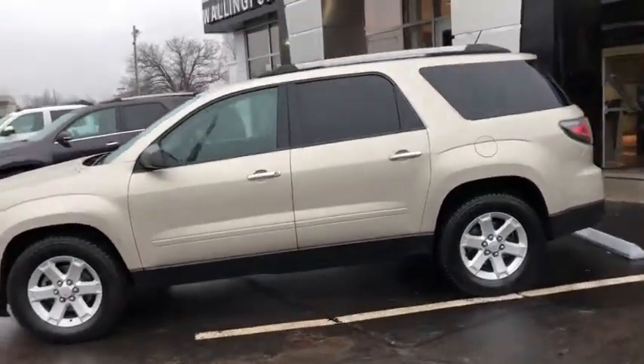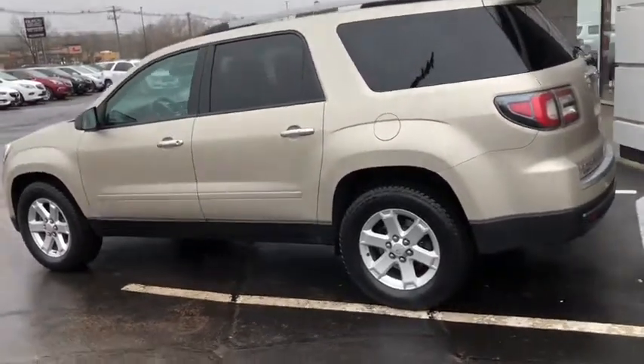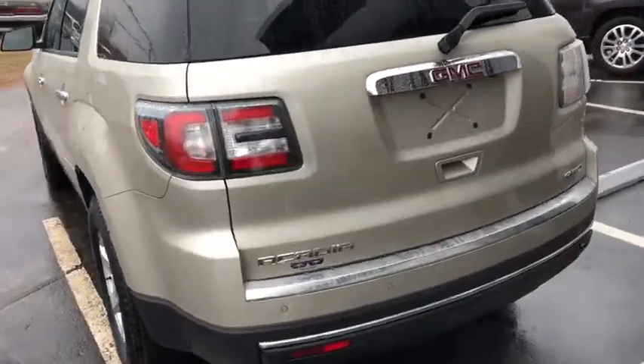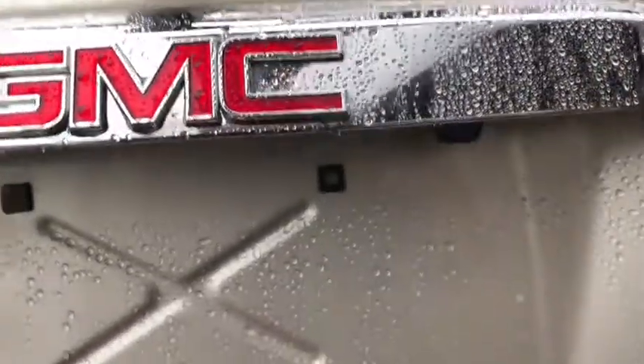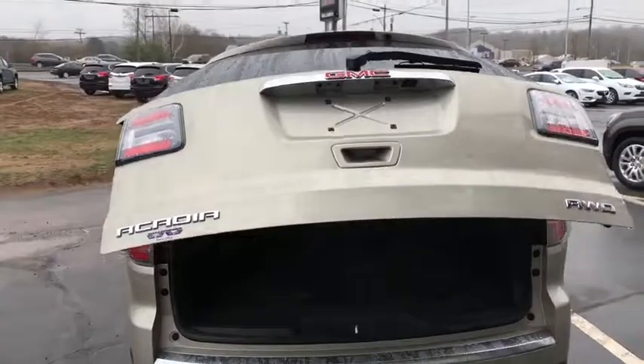Moving around to the back of this vehicle, it's in incredible shape. It has brand new tires on it as well, flawless 18-inch alloy wheels, as well as your four-wheel disc brakes. You have your backup sensors in the rear right here, and you also do have a backup camera — look at it right down there as well.